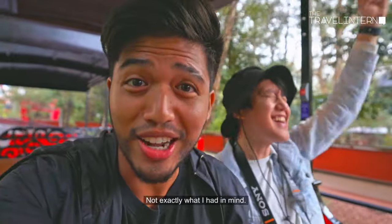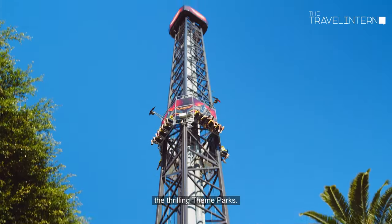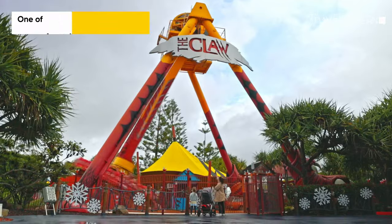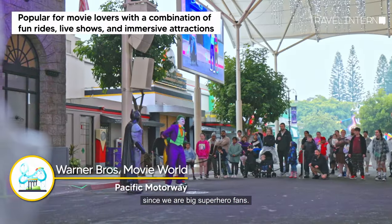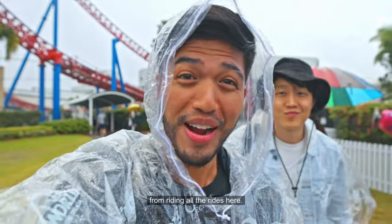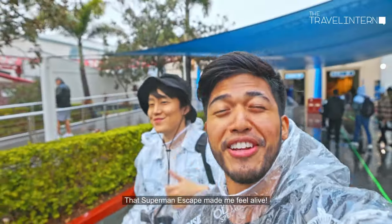Not exactly what I had in mind! Obviously, no Gold Coast trip is complete without experiencing the thrilling theme parks. In Dreamworld, my notable rides were the Giant Drop and the Claw. And of course we needed to see what Movie World was all about — since we are big superhero fans. It's raining, but that's not going to stop us from riding all the rides. The Superman ride made me feel alive!